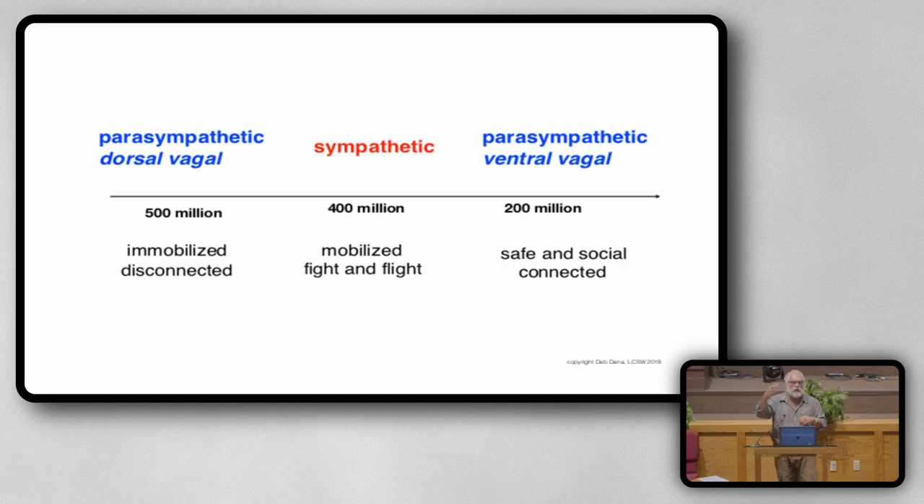Then 200 million years later, we developed the youngest, newest branch of our autonomic nervous system — the ventral branch, ventral vagal — which down-regulates our nervous system. That is the social engagement system. So when you smile, when you connect, when you move towards another, when you engage with another in a positive, safe way, that is the ventral vagal part of the nervous system that is calming the rest of the system.